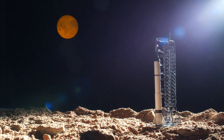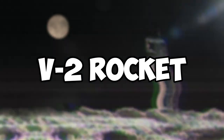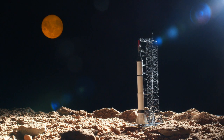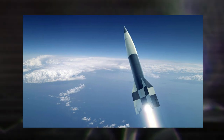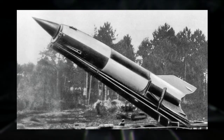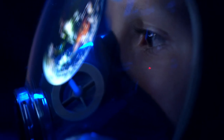In the 20th century, rocketry took a giant leap forward with the development of the V2 rocket by Nazi Germany during World War II. The V2 was the world's first long-range ballistic missile, used to devastating effect against Allied cities. After the war, the V2 and its technology were seized by the United States and the Soviet Union, who used it as the basis for their own rocket programs.